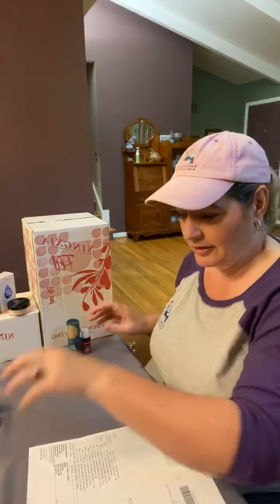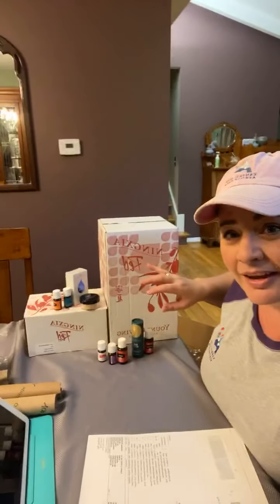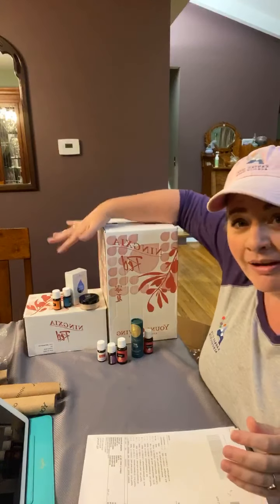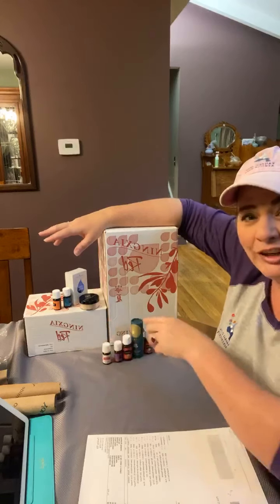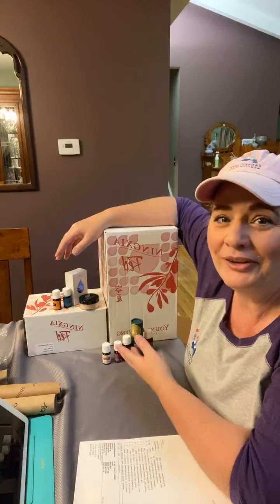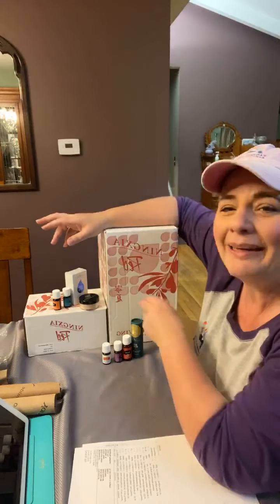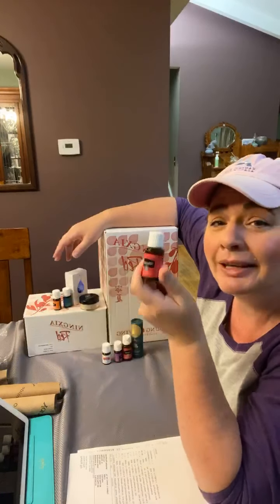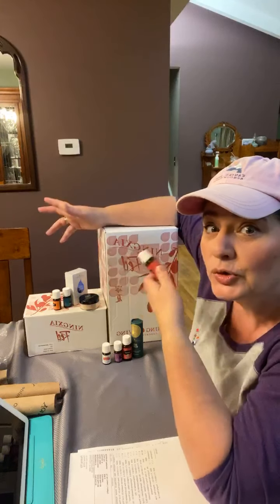So these boxes here are what I paid for, and down here is what I got for free. Essential Rewards — it's awesome. I believe this little bottle of Frankincense right here is $89, so totally worth it.